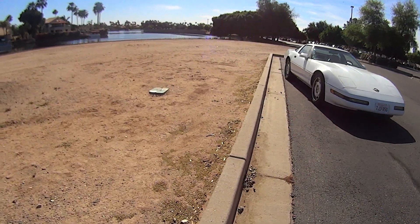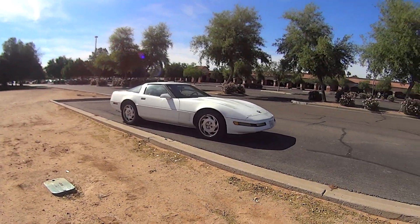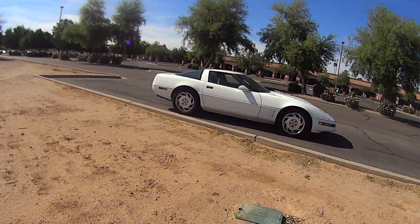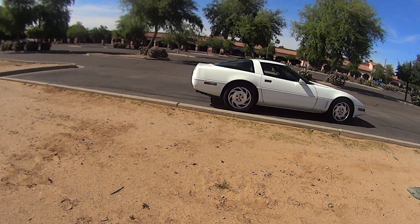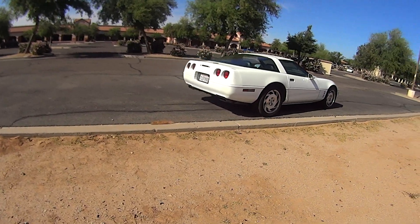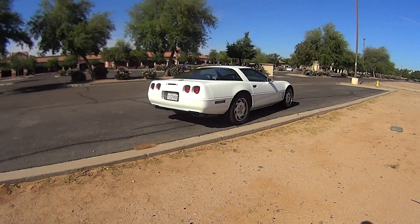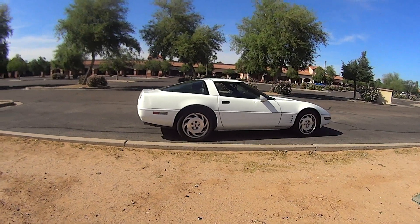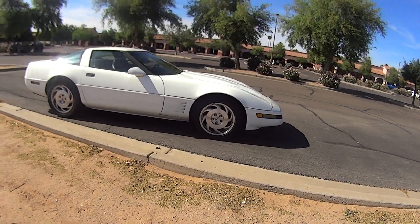Again, this car might be getting sold. If that's the case, I will be returning with either a better condition C4 or a C4 ZR1, which I'm highly considering. This is my first video with this C4 and it will most likely be my last. If anybody has any questions or comments, feel free to leave them in the comment box or send me a message. I'm also on Instagram as VF1SkullAngel. If anybody has any questions in regards to the OptiSpark, please let me know.